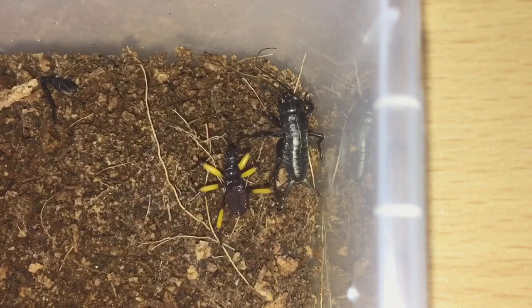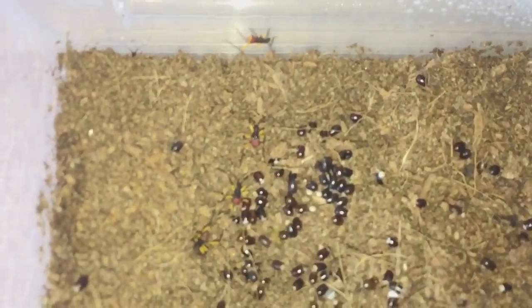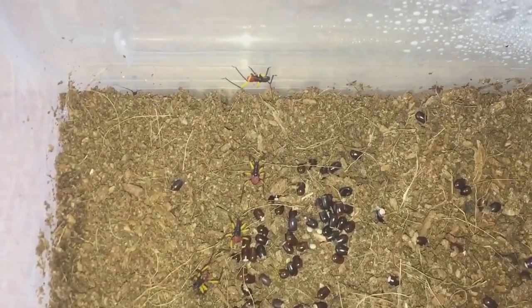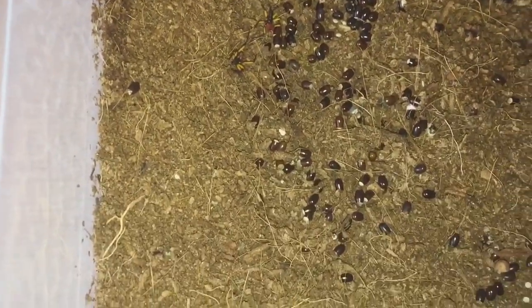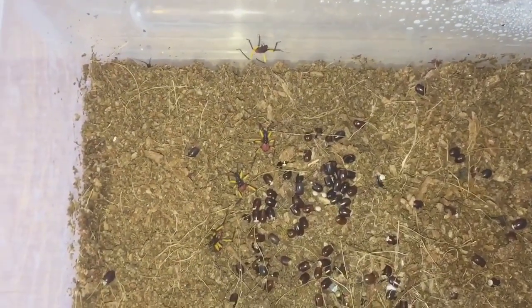Yesterday I noticed three nymphs, and now there's four — there's one up the top and then three just down there, so another one has hatched since yesterday. As you can see I've still got loads of eggs left. Like I said, these nymphs are all still only a pound each.